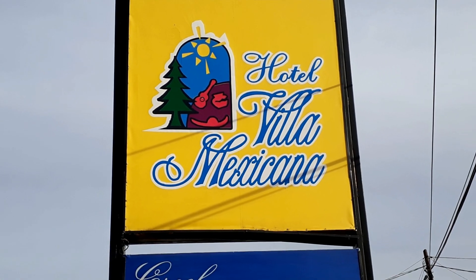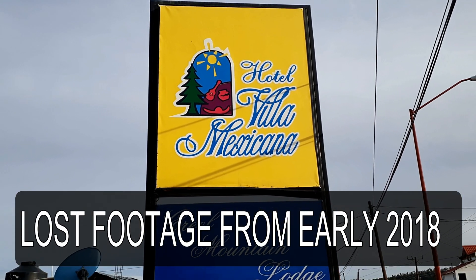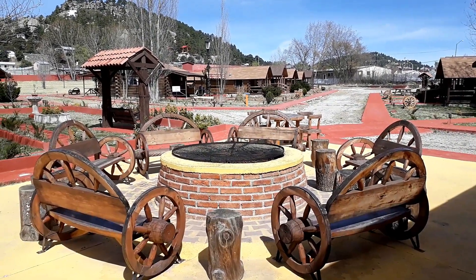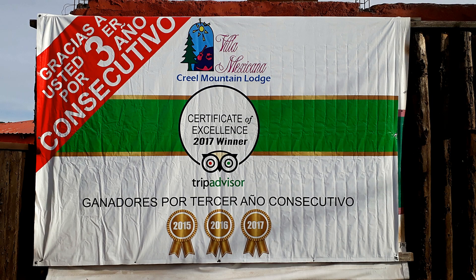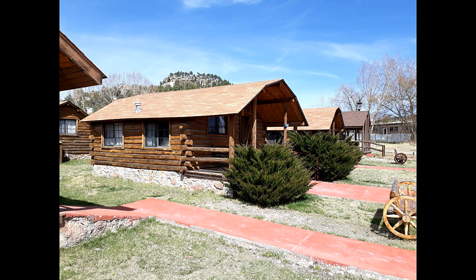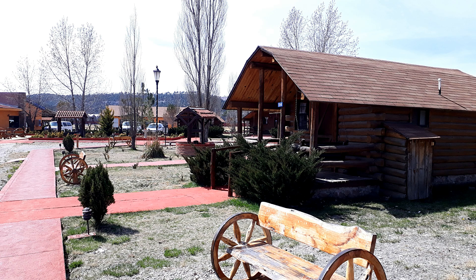So here we are at Hotel Villa Mexicana and this is a great place. It's right at the start of the Copper Canyon Valley. It's not in the middle of town, it's just out of town — about a three or four minute walk — and it's really chilled and relaxed.